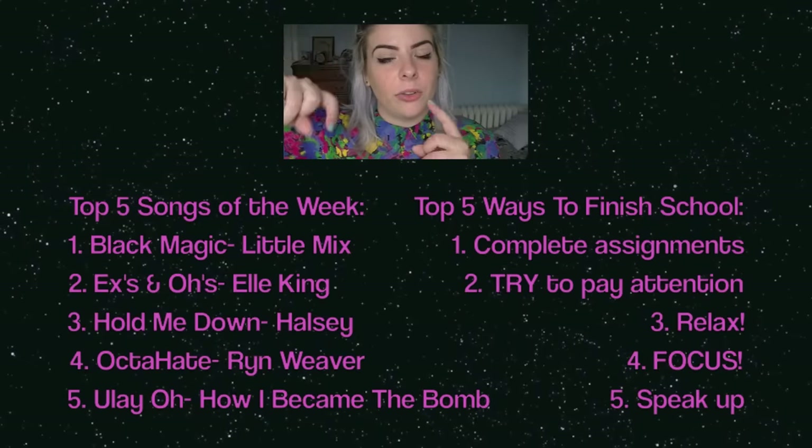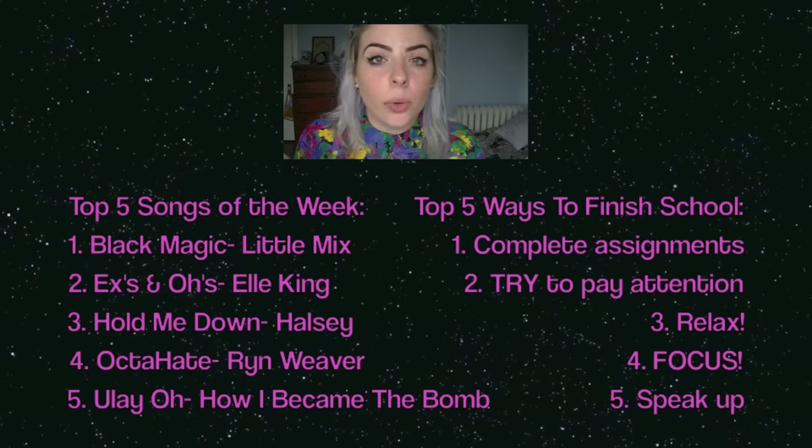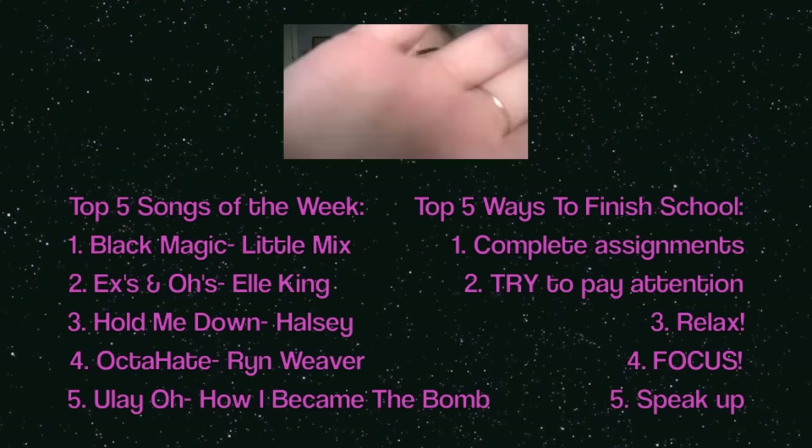That was all — I hope you enjoyed my May favorites. If you have any of these products, know a better product, or have an app recommendation, let me know below. All the socials are down below, and anything I talked about in the video is in the description box. I'll see you guys next Monday with a new vlog. I'll put my blog post of my monthly favorites below so you can click the links and go shopping. Here are my top five songs of the week, and here are my top five ways to get through that last month of school — you're so close, I believe in you. Finish strong and enjoy your summer. See you next week, bye!